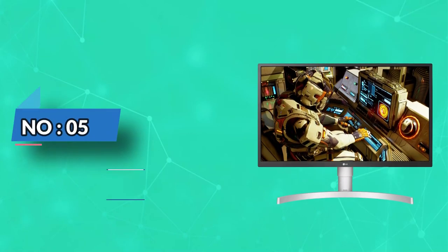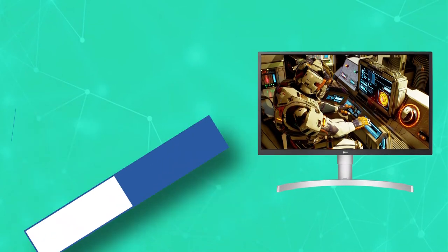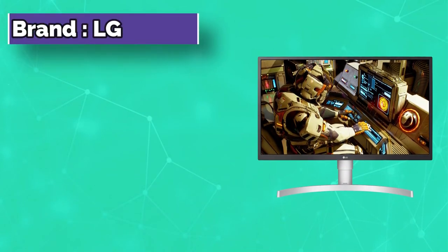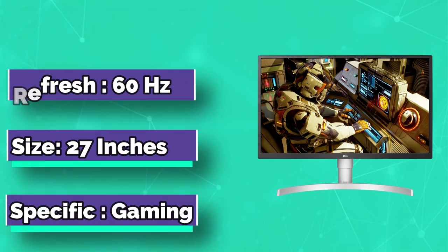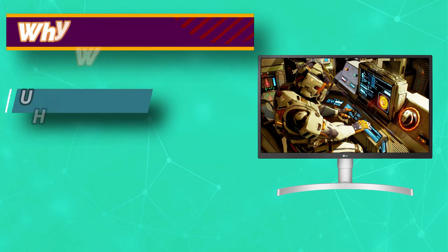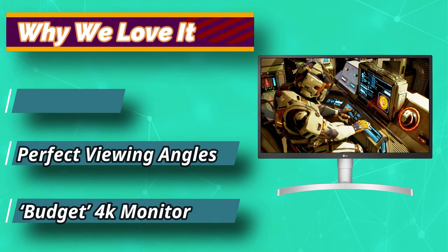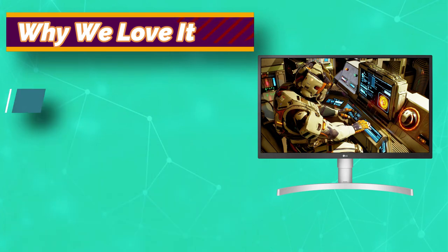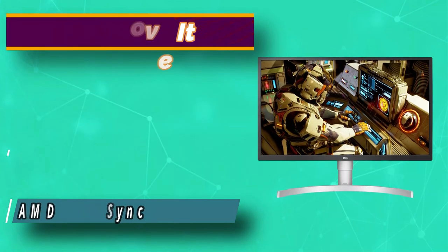Number 5: LG 27L550W White Gaming Monitor. The LG 27L550W is a white monitor with a singular mission: bring 4K to the masses on a budget. It is successful and comes in at a decidedly mid-level price while boasting insanely sharp 4K image quality. However, the LG monitor is a bit of a one-trick pony — impressive 4K is the only standout quality of this monitor.